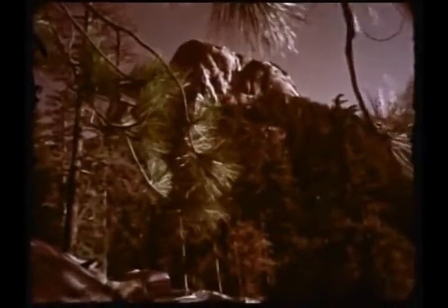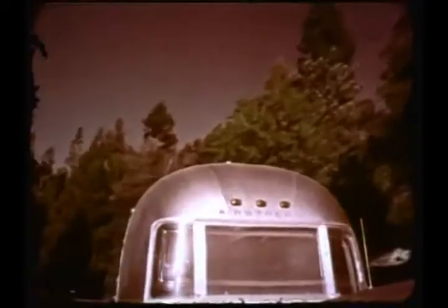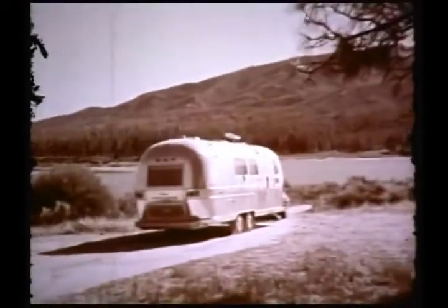Our story doesn't end here — only the words and the pictures do. For you, it is just the beginning: the beginning of a more meaningful way of life that will open up a whole new world of travel adventure. Join the Airstream family, but do it now, for life is a one-time thing. Now go ahead and dream a dream of dark green forests or sun-drenched beaches, and we'll make them all come true. For building dreams is our business.